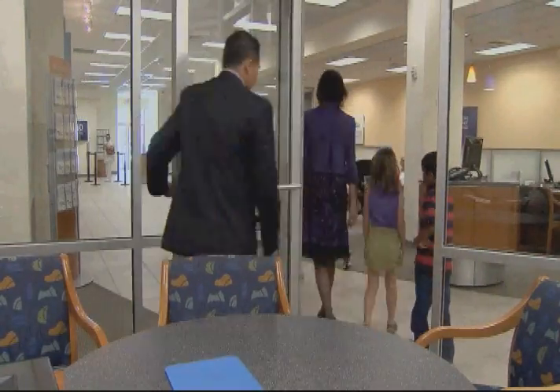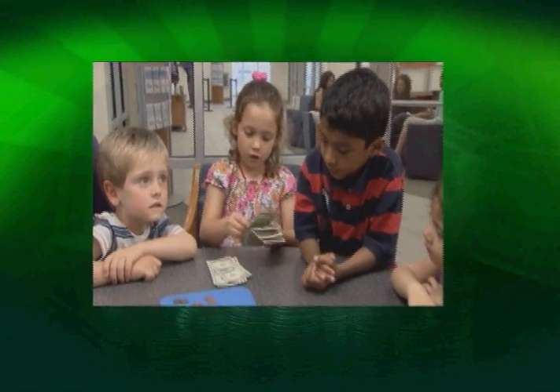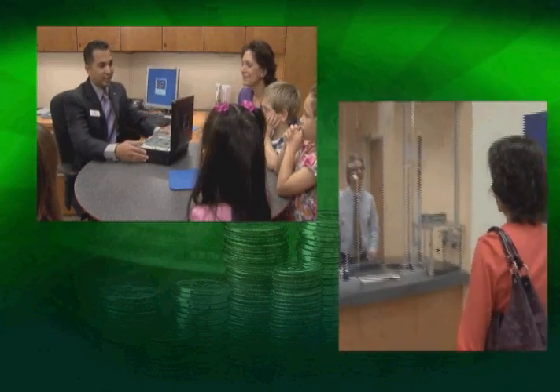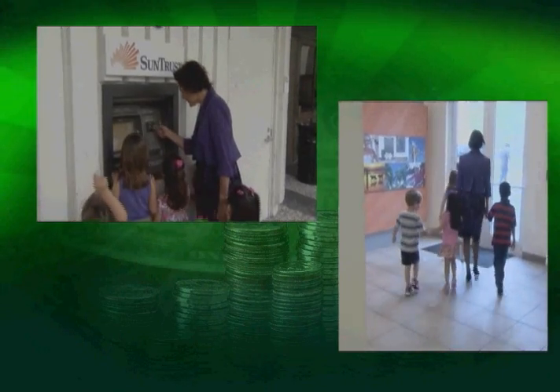That was excellent! Today we learned how to identify money, how to count money, what money is worth, and how to keep it safe. We know how and why to open a bank account. So let's go and make some money!